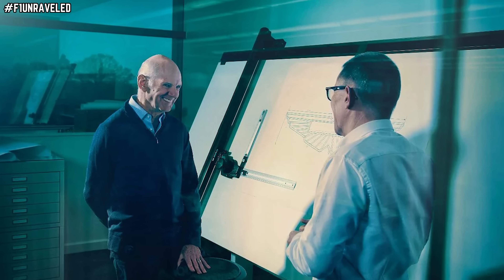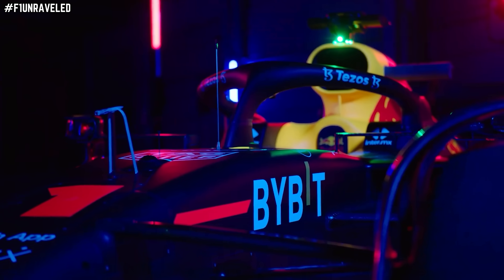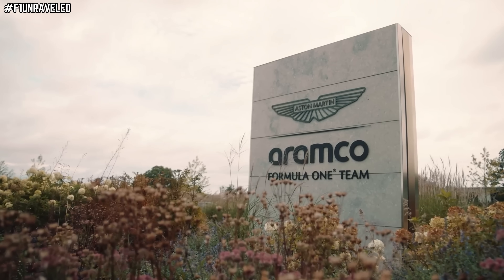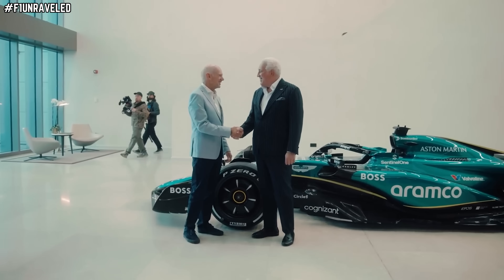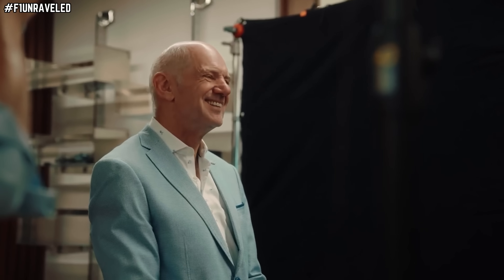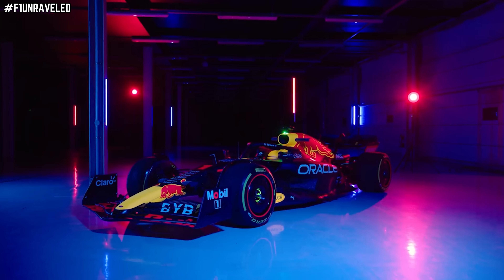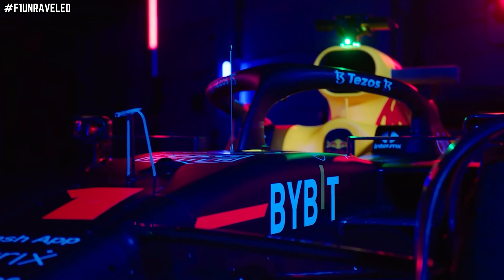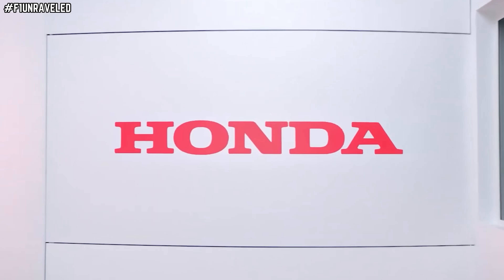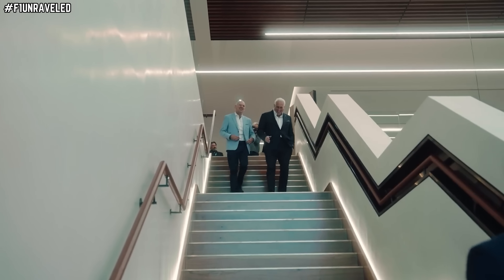And did I mention the ace up their sleeve? Adrian Newey — the most successful F1 car designer in history — is now directly shaping the future of their 2026 challenger. Let's break it down. Newey joined the Aston Martin project in March of this year, and he's a man who has spent nearly two decades mastering the art of packaging a car around a given aerodynamic set of regulations, with extensive knowledge of packaging Honda engines into his aero philosophy. Everything he learned with Honda at Red Bull will come into play.